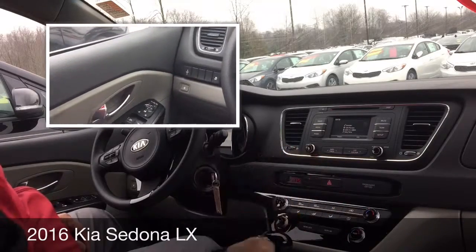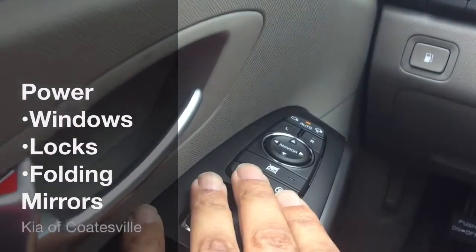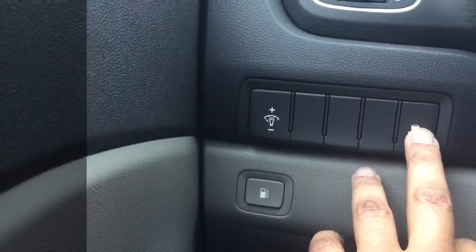We're going to go left to right, and we're going to start over here with your power windows, your power locks, your power mirrors. We also have power folding mirrors — a nice convenient feature. Come over here, you have your fuel release, you have your interior dimmer, and you also have your traction control.